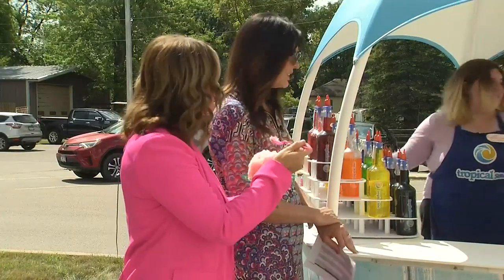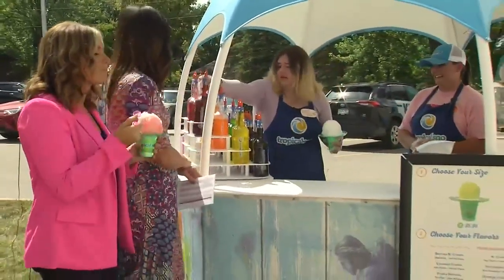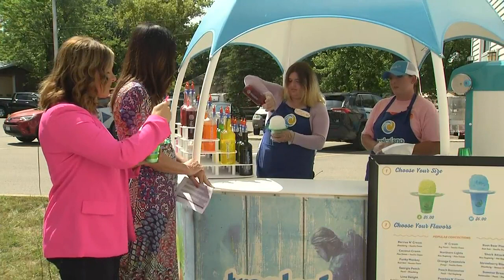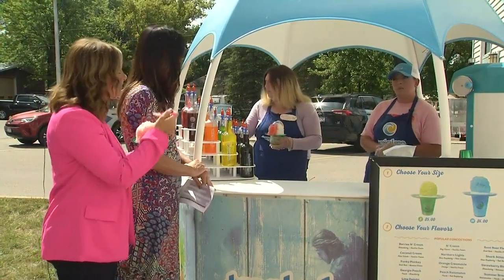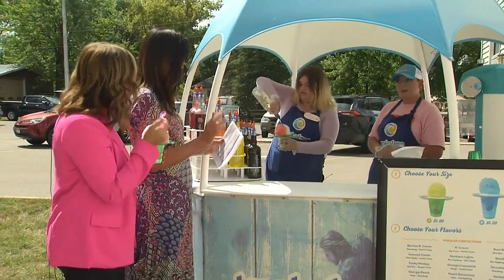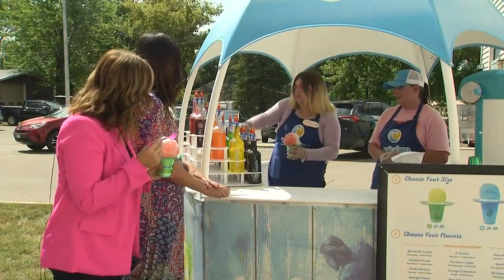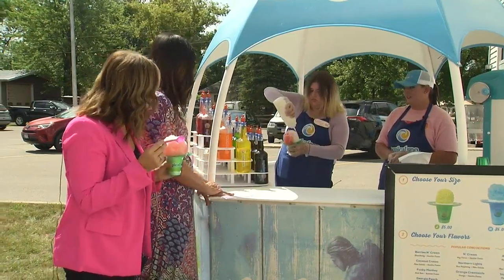You had one more flavor to try today — the strawberry shortcake, which is half strawberry, half birthday cake. This is amazing! Birthday cake is one of our new flavors that we just added, so it's not officially on our menu yet — it's kind of a secret item. And on top, we put the vanilla cream and rainbow sprinkles. Very fancy!